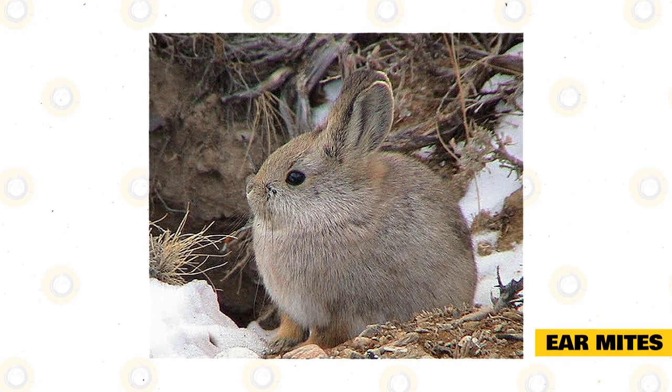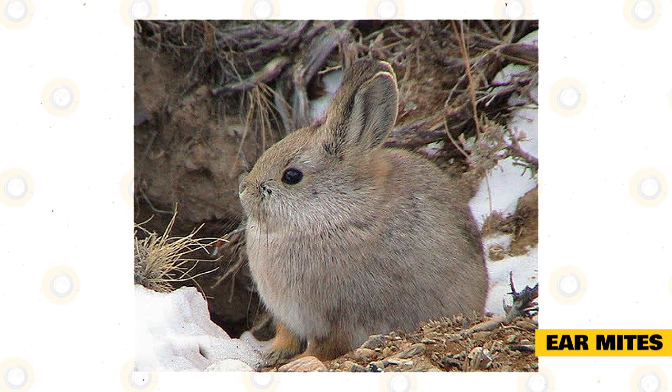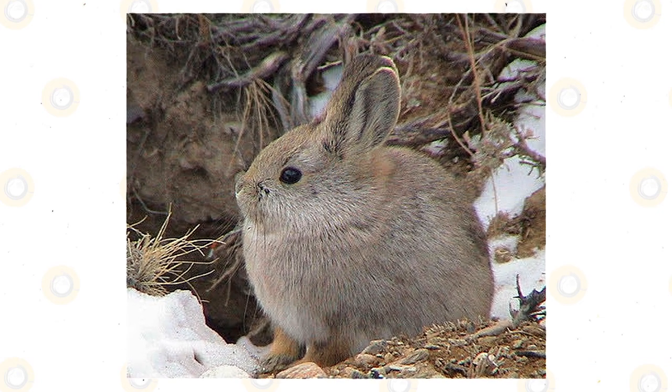Ear mites can also be avoided by not allowing your Columbia Basin Pygmy Rabbits to lie down in the hay, and a once-a-week drop of oil in their ears is a preventive measure against ear mites.